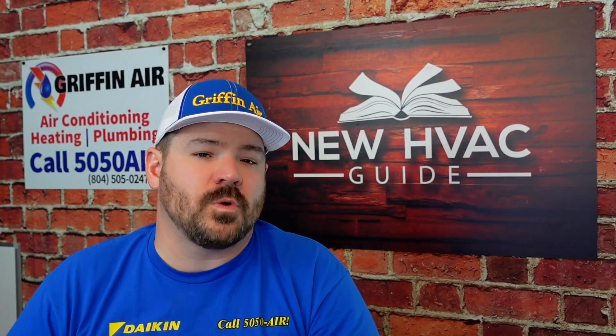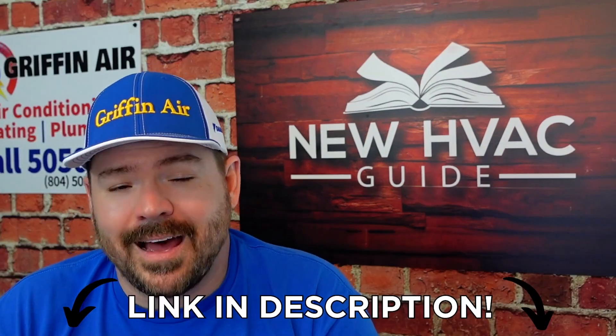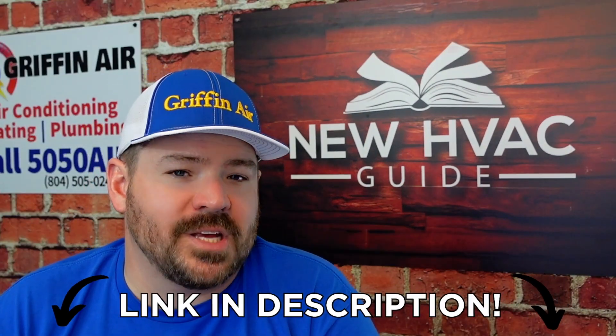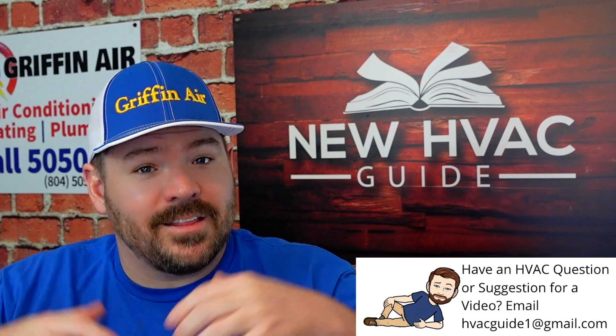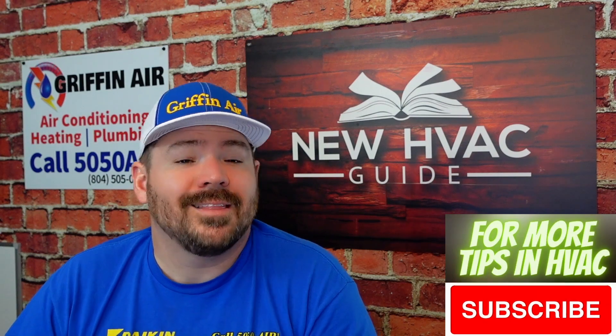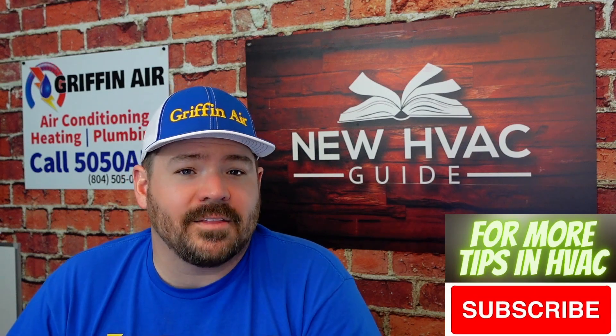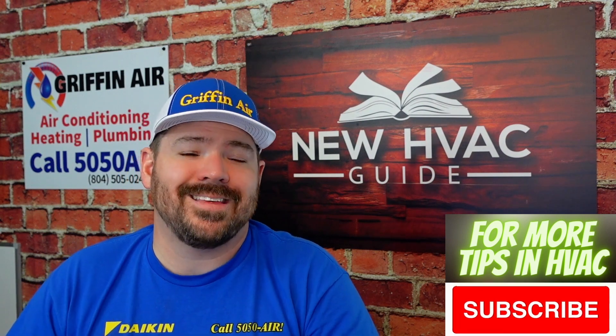If you decide you'd like to purchase one of those units, just click the link down in the description. If you click that, you'll be able to save 10% off one of those units, just as a thank you for watching our videos. Let me know your thoughts — are you considering getting top-of-the-line filtration of some type for your home? I'd love to hear about that. Comment down below and let me know why you are looking at that sort of solution, and why you're concerned about the air you're breathing in your home.